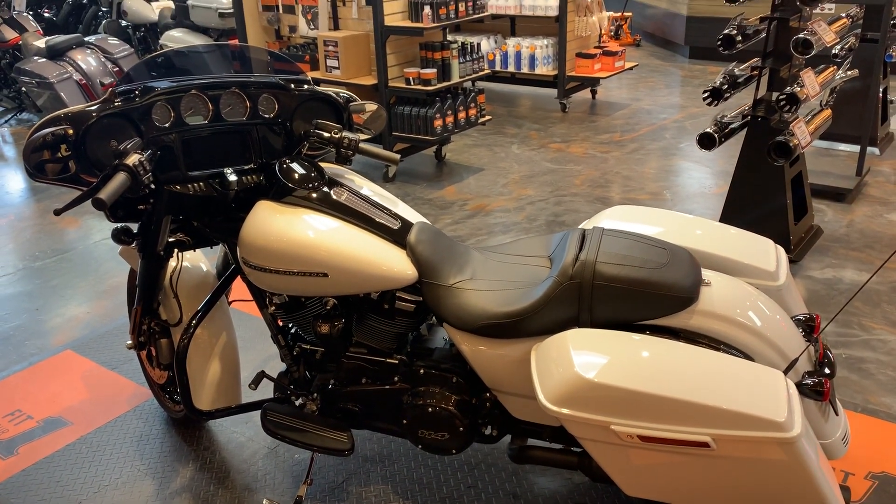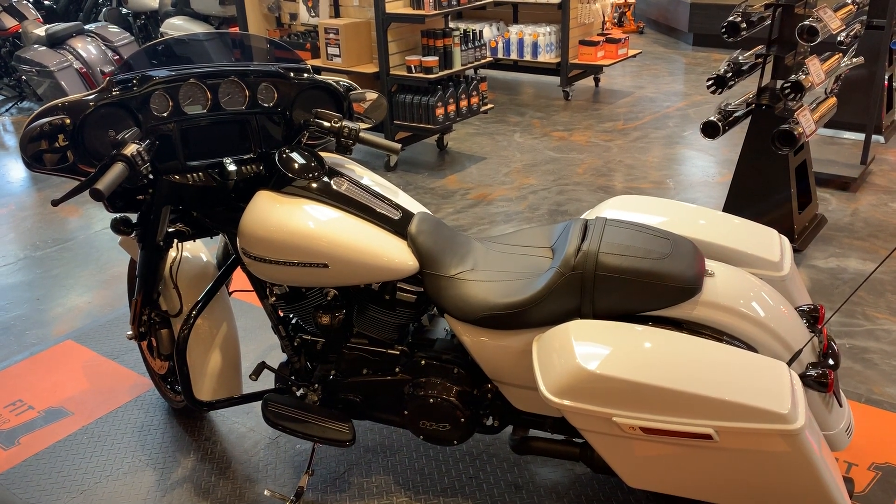Come on down to Vandervest Harley-Davidson and take a look at this. Test ride starting soon.